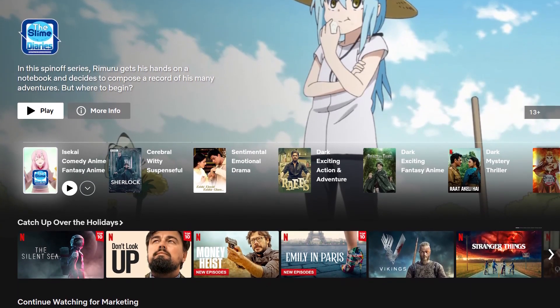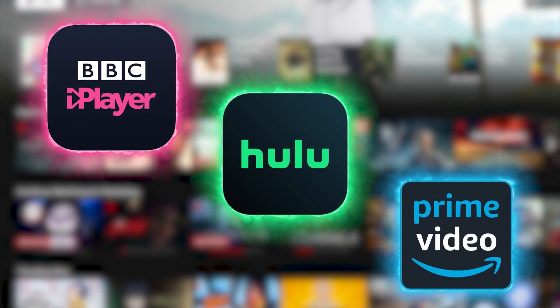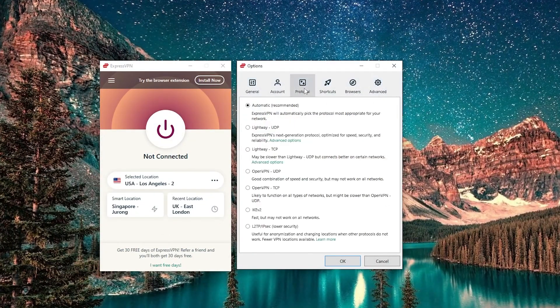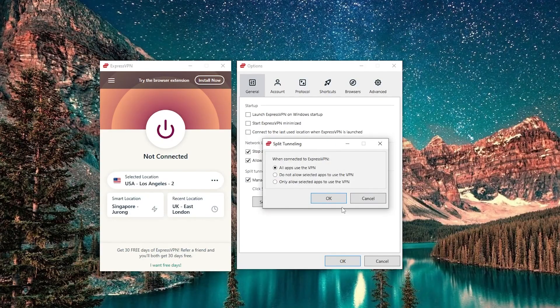For example, when you're on the go, you'll be able to access any Netflix library you want, as well as your iPlayer, Hulu, and Amazon Prime accounts. Express doesn't stop there though. If you want to delve into the guts of the app to personally configure it, you'll be able to do that as well. Just like on the desktop client, you'll be able to switch between a selection of protocols, or you can activate a kill switch to protect you should your connection fail. And you can even use split tunneling if you want to choose which apps to route through the VPN and which ones not to.